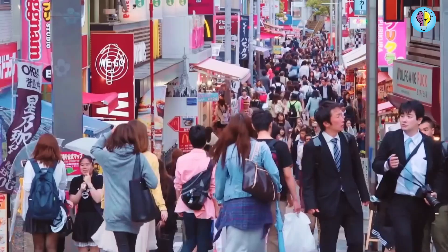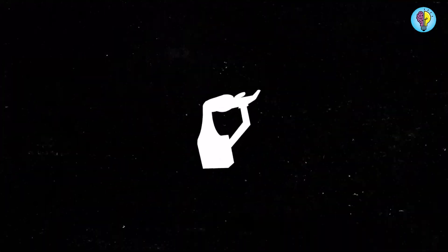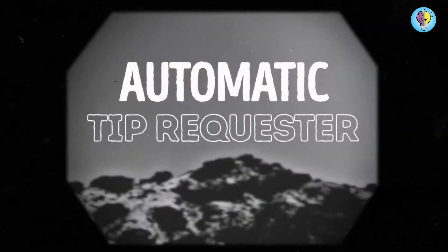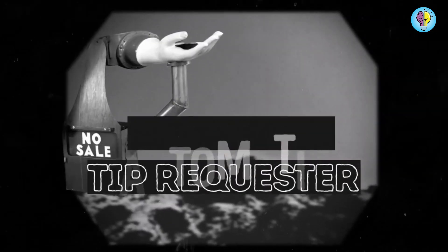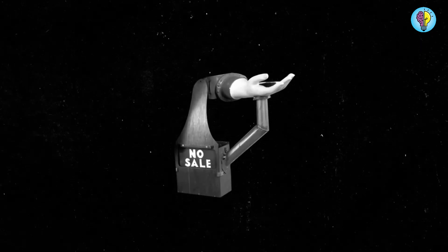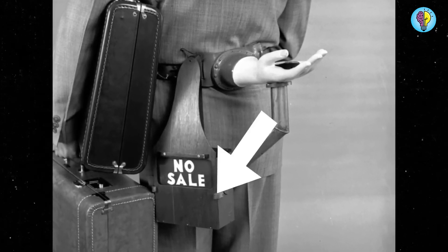Different nations have different customs regarding tipping — it's impolite to tip in certain nations, but also impolite not to tip in others. Were you aware that an automatic tipping system existed in the 1950s? The worry of leaving the right tip amount is now gone. The contraption was created by amateur inventor Russell Oakes, and it included a cash box and an artificial hand which could be fastened around your waist with straps. The tip automater would move on to the next person if the amount provided was insufficient, and a flashing 'no' would show on the sign.